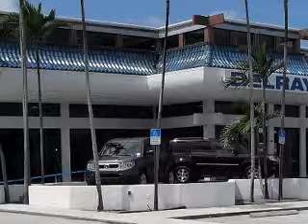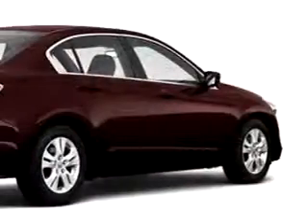At the all-new Delray Honda, we specialize in Honda-certified used cars and all other makes and models of used cars and trucks. Check out this red 2010 Honda Accord LXP, equipped with a four-cylinder engine.